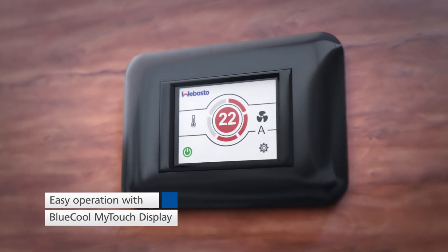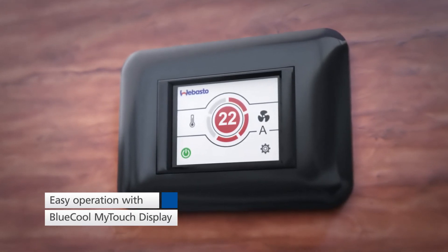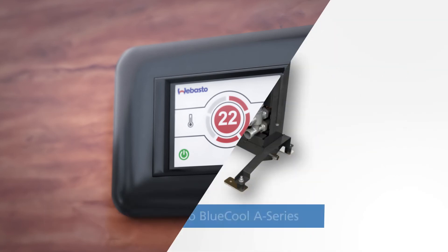The A-Series is operated using the compact BlueCool My Touch display with a color touch screen and intuitive user guide. Webasto BlueCool A-Series — your best choice for comfortable cabin air conditioning.